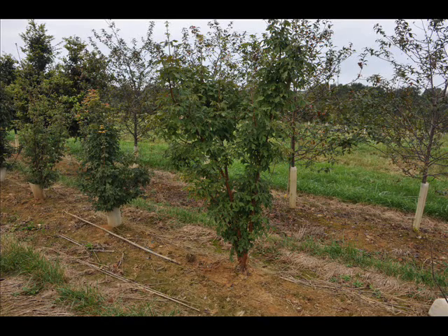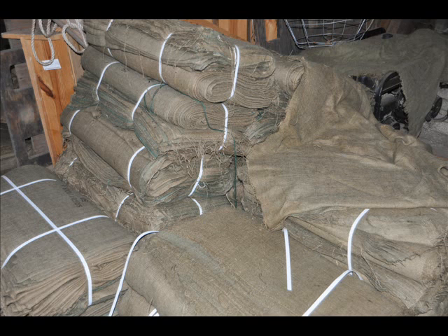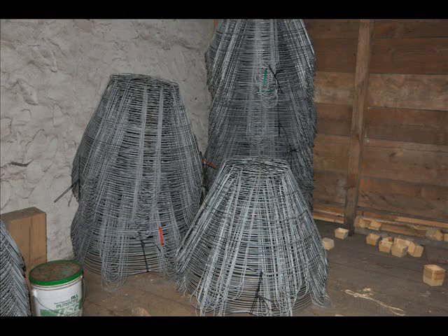Our trees range in size from seedlings and transplants to large caliper trees three and four inches in diameter. We also have unusual trees like paperbark maples. We also carry, stock, and grow the copper beech tree — it's a magnificent tree. We have them from seedlings up to about 12 feet tall.